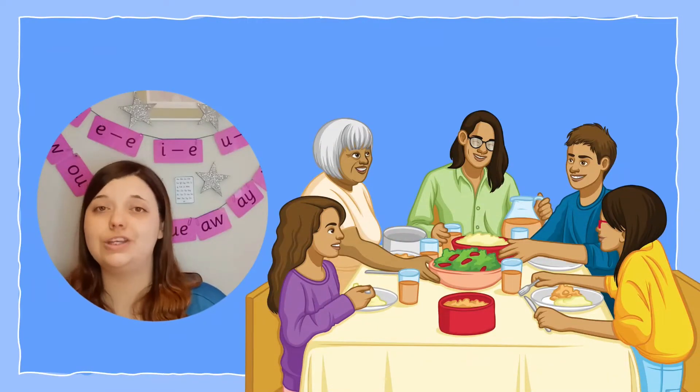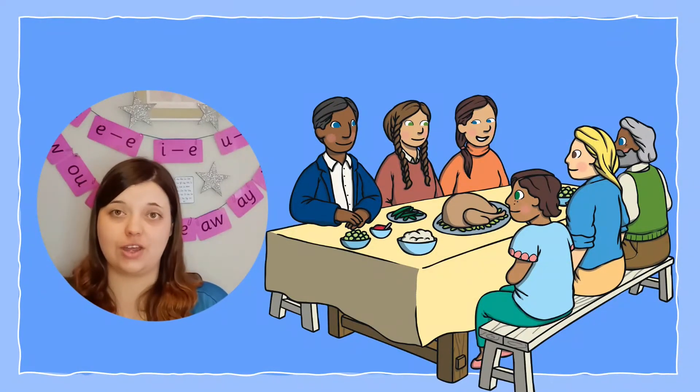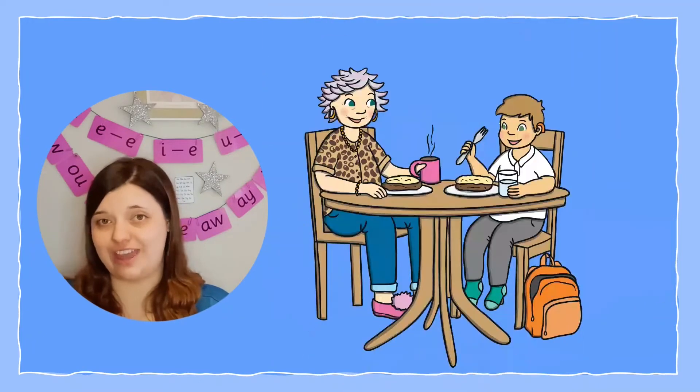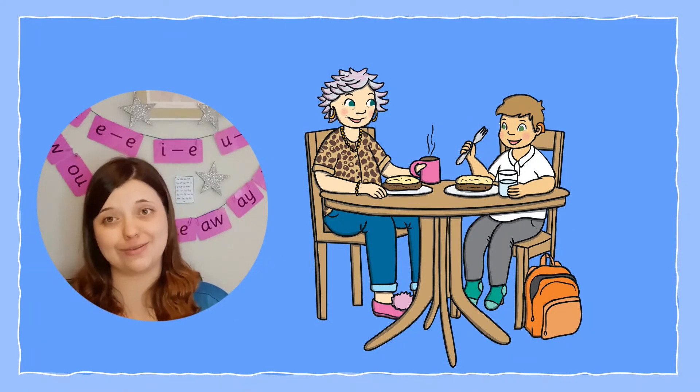And finally, try to always include at least one ingredient that you know your child will enjoy. Whenever you introduce a new dish to your child, give them a side of their favourite thing. Then they can explore and discover new flavours at their own pace.